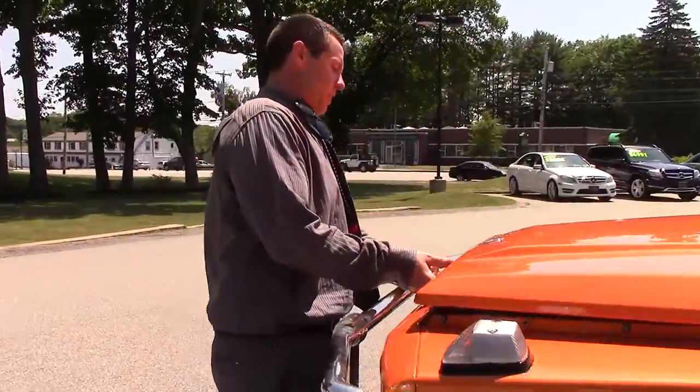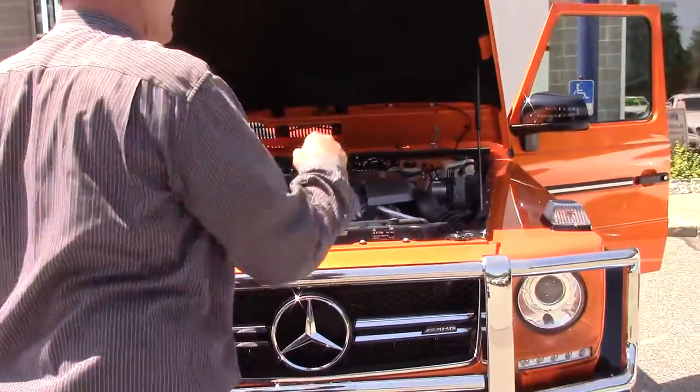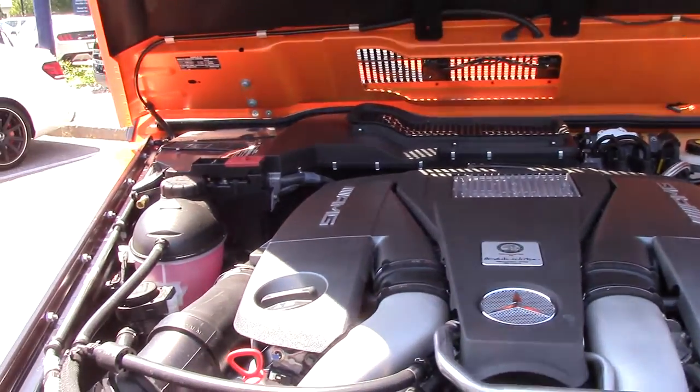Under the hood, we have 563 horsepower and 560 foot-pounds of torque. It has a two-speed transfer case with low-range, and it has three differential locks.